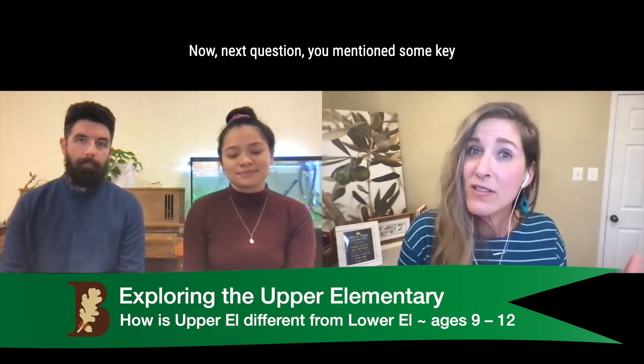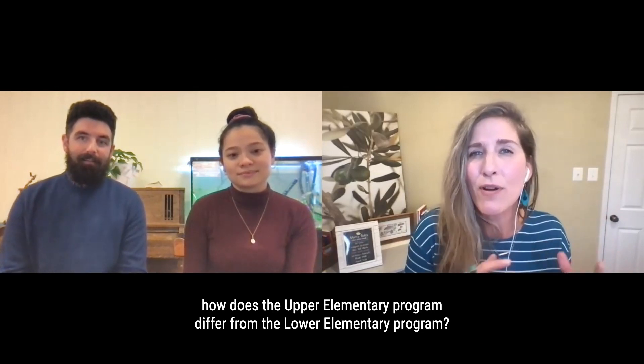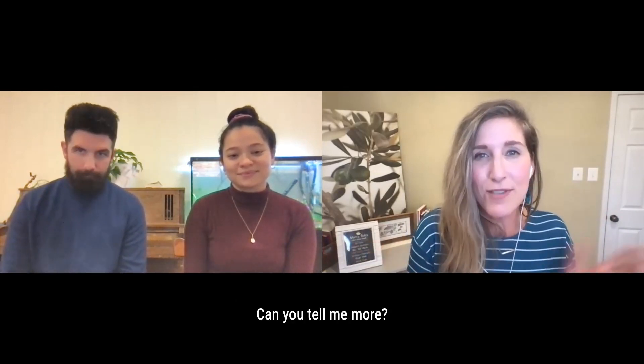Next question: you mentioned some key components earlier, but I'd love to know, how does the upper elementary program differ from the lower elementary program? Can you tell me more?